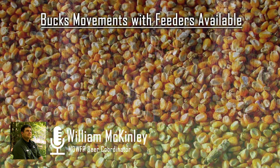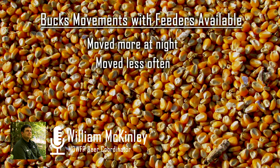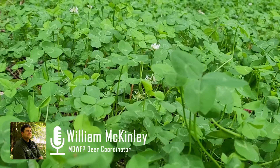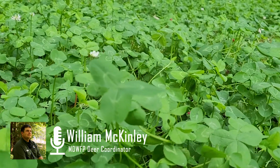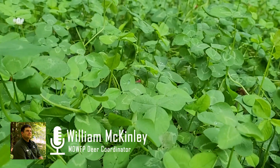When comparing buck movements of deer in areas with access to corn feeders compared to deer that did not have access to corn feeders, those bucks using feeders moved more often at night, they moved less often, they bedded more, and they moved shorter distances. That data strongly suggests that if you're wanting to see the deer you've got, you should be using food plots instead of feeders.